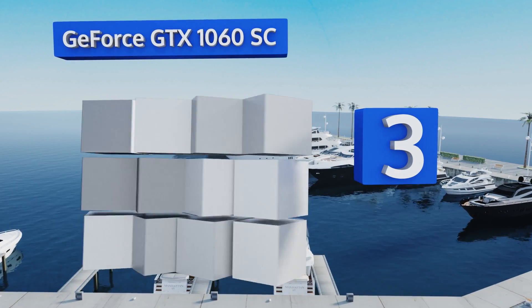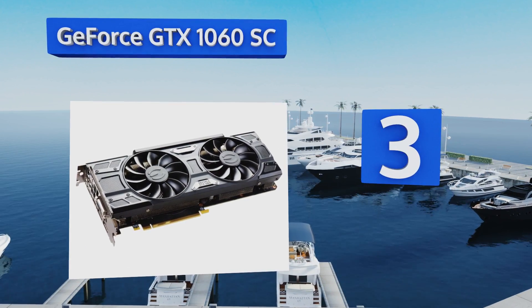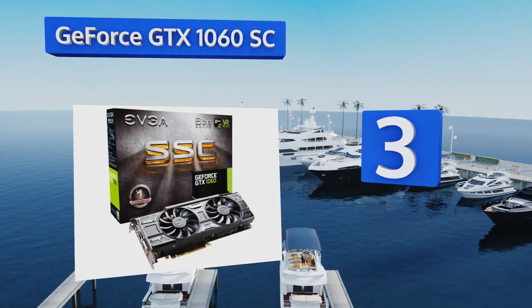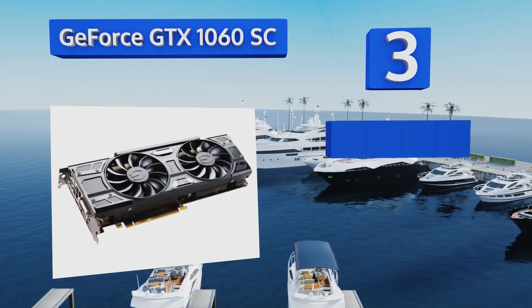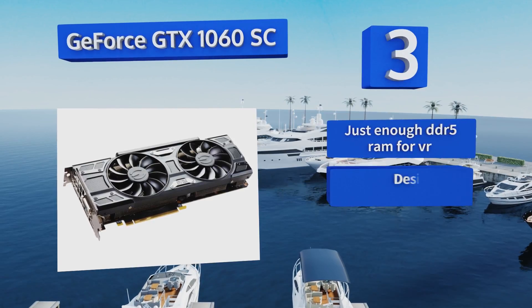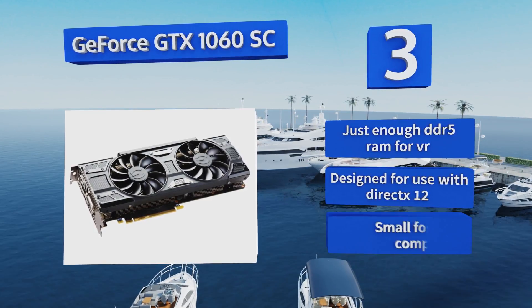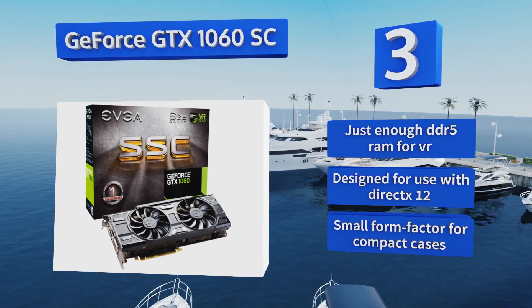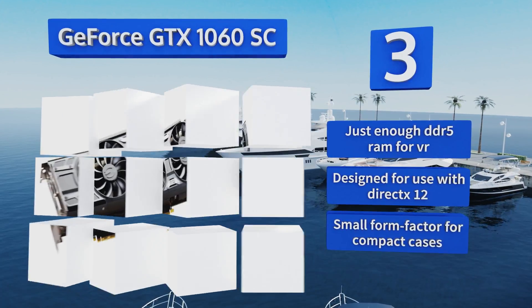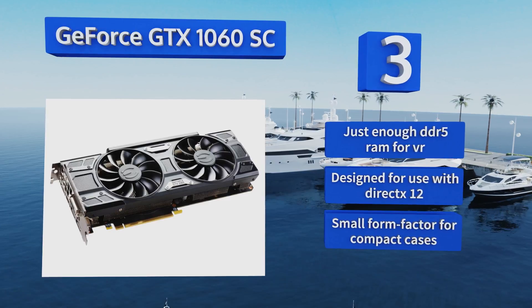Nearing the top of our list at number three, the GeForce GTX 1060 SC is about as close as you'll come to a budget-oriented option. It's definitely an entry-level card not intended for maximum settings, but it will enable your first foray into immersive alternate realities. You get just enough DDR5 RAM for virtual reality and it's designed for use with DirectX 12. It comes in a small form factor for compact cases.